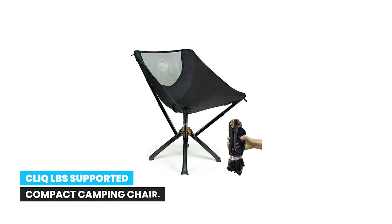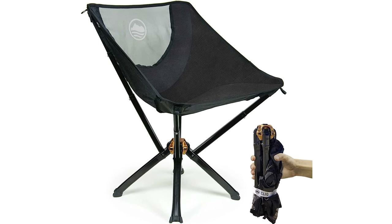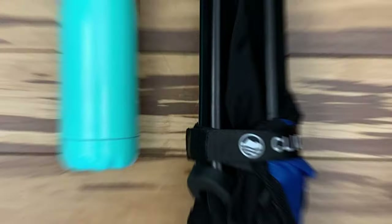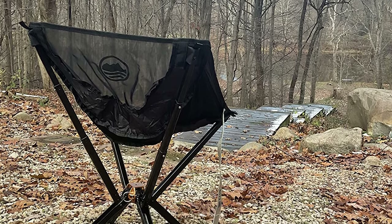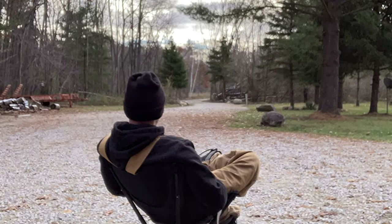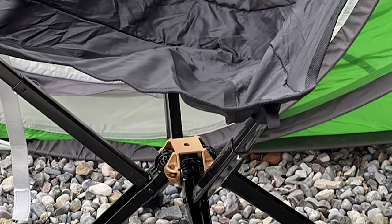Number 9: Click LBS Supported Compact Camping Chair — the bottle-sized camping chair for anywhere. Click camping chairs are almost the size of your drink bottle, making them the most compact, portable chair on the market. With robust construction and easy setup, this camping chair is ready in 5 seconds. Designed in Santa Barbara, the Click Camp Chair is not only compact but sets up in 5 seconds with its patented design.